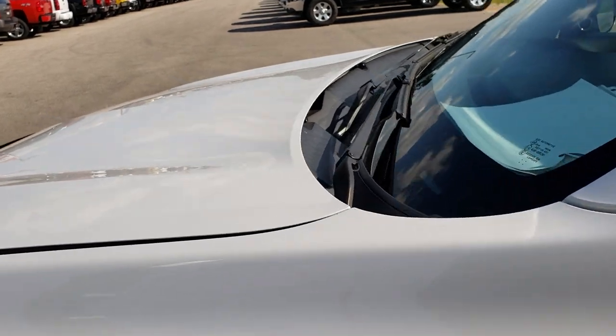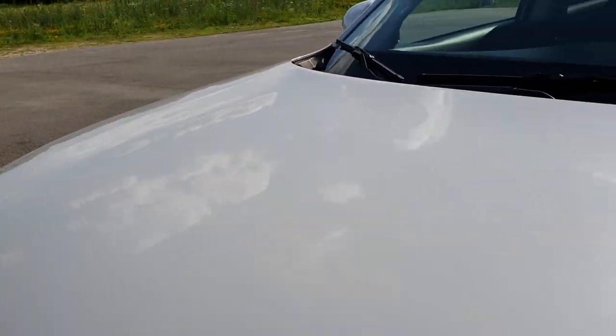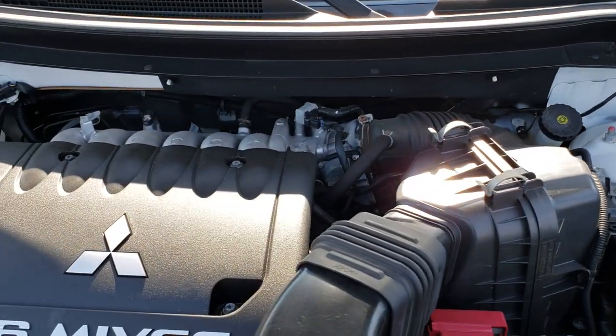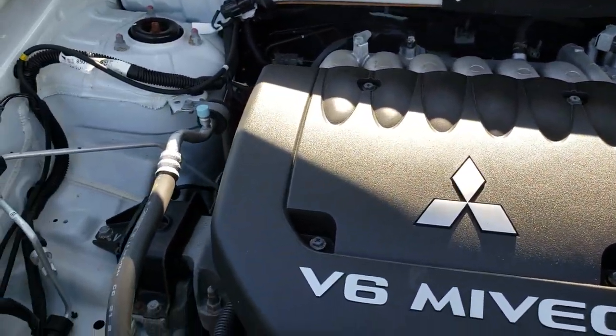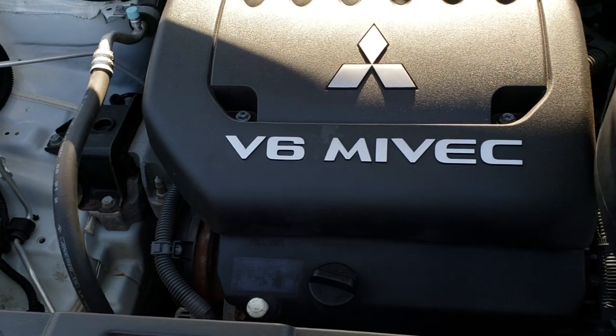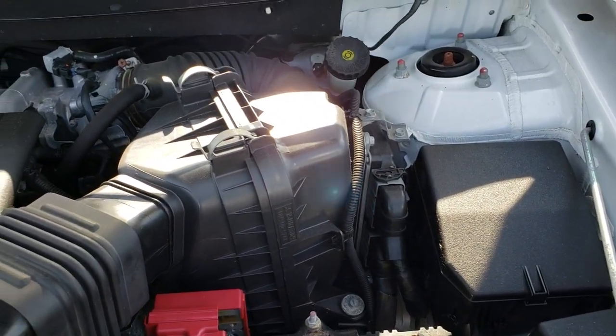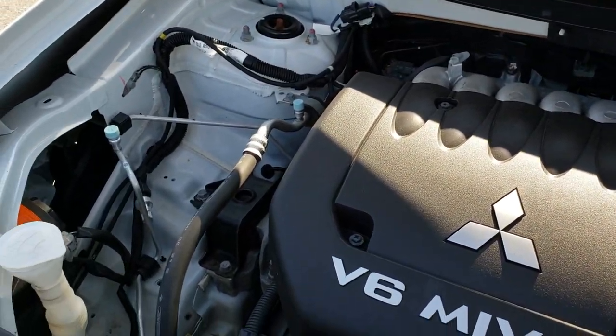We'll take a quick look under the hood. We have built-in directional signals in the mirrors as well. Under the hood we have the 3 liter V6 motor. The engine bay is very clean and it runs very smooth. This vehicle has been fully safety inspected by our service shop, has a fresh oil and filter change, and all the fluids have been checked and topped off.